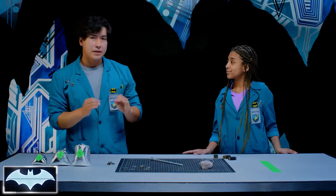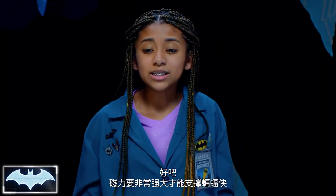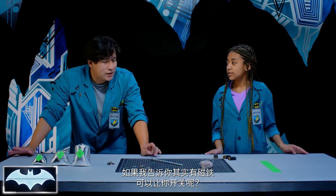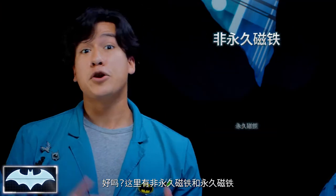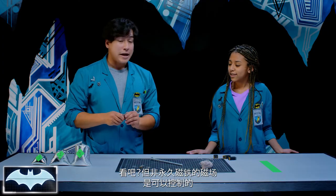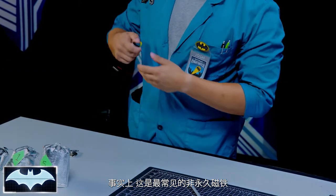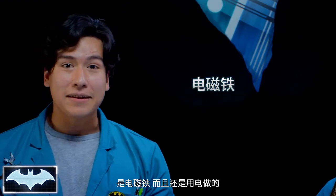Now, let's say I'm Batman and I need a magnetic device to climb up the side of a building. It would need to be really strong to support Batman, and he'd need to be able to turn it on and off while he's climbing. What if I told you there is a magnet you can turn on and off? See, there are two types of magnets: your temporary magnet and your permanent magnet, and Batman needs both in his tech. Permanent magnets are always magnetic, like this one. But temporary magnets let you control the magnetic field — and the most common temporary magnet is the electromagnet, made with electricity.